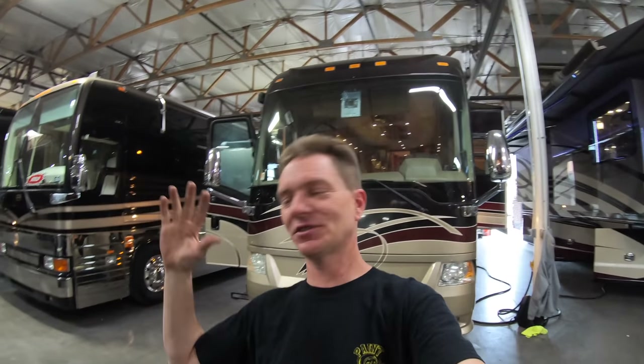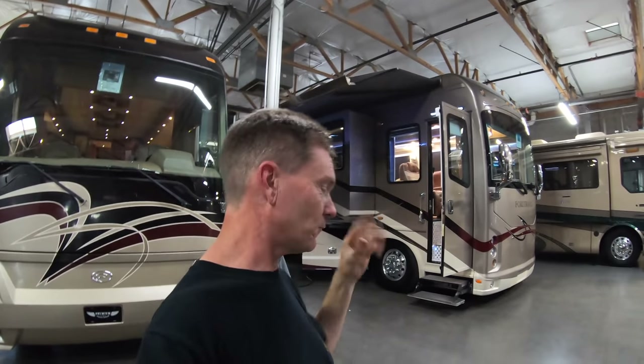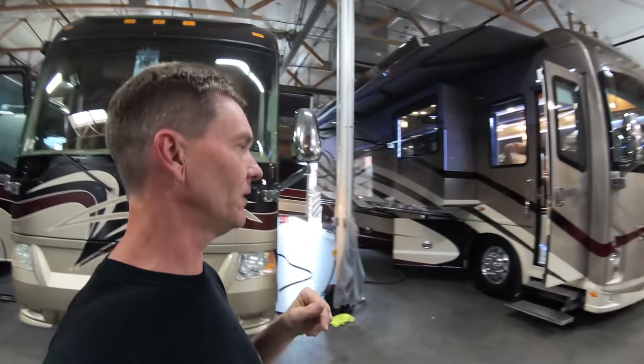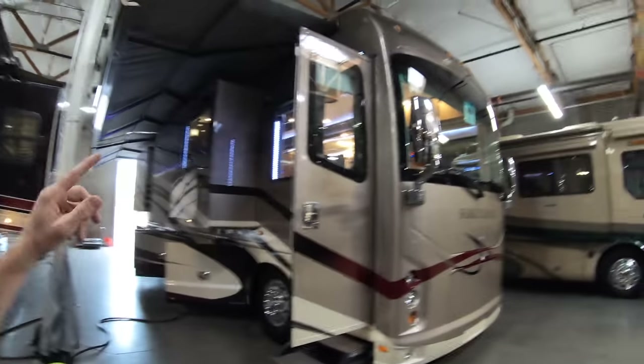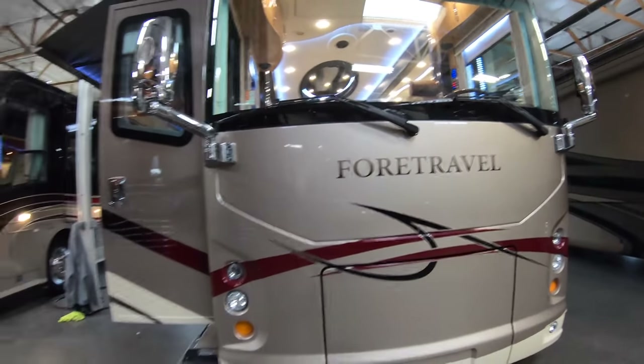I've built many of those Country Coach Intrigues. But I've come by to find a For Travel - I've only done a couple videos of these and worked on a few of them, but I like to take the chance to get a good For Travel video. This one is going to be a 2015 with four slide rooms. Asking price is $499,000. It's going to have a Cummins 600 horsepower engine.